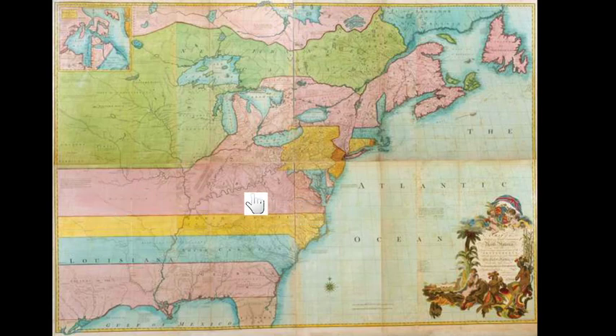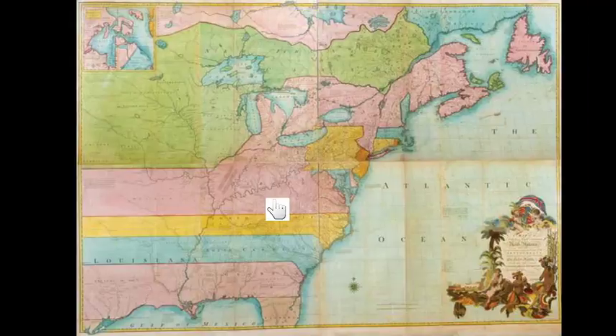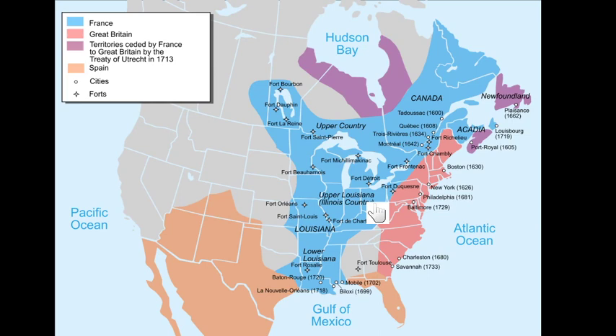You can see that the Americans believed they could go west. Looking at the map, the British were really on the east coast and the French were in the west, because LaSalle and the Mississippi River Valley — they claimed land all the way to the western edge of the Appalachian Mountains. The Americans believed they could go into the Ohio Valley, and the French did not like that.